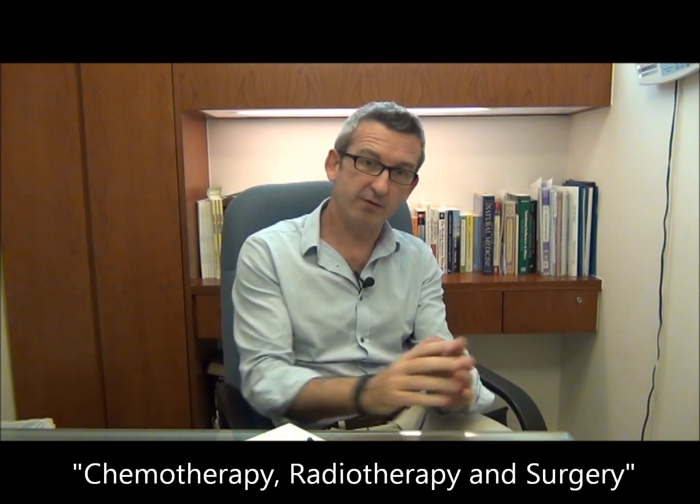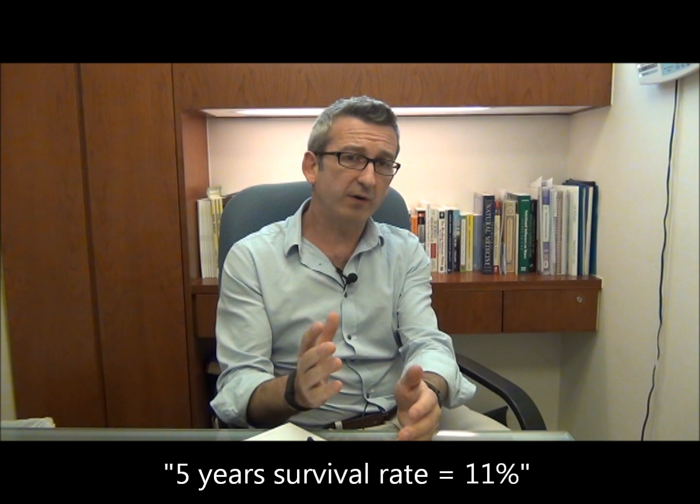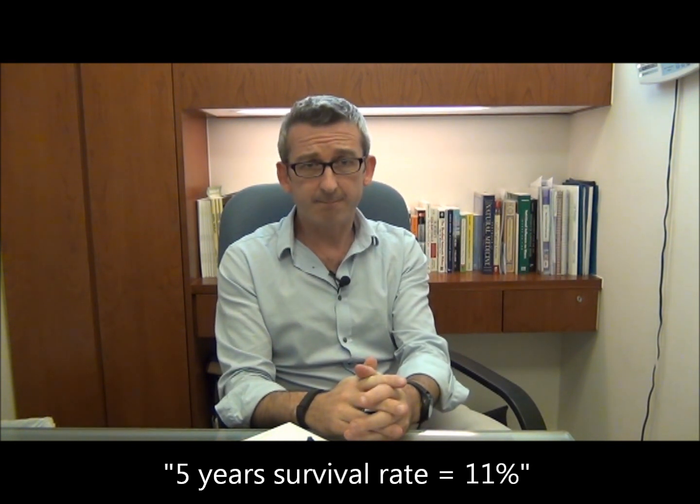As most of you know, there are a range of conventional treatments for cancer: chemotherapy, radiotherapy, and surgery. Now if the cancer is diagnosed early, these treatments have good effects in beating the cancer. However, when cancer is diagnosed much later, these treatments have mixed results. The latest research is showing that for the most common cancers like liver or colon cancer, the five-year prognosis for survival is 11%.